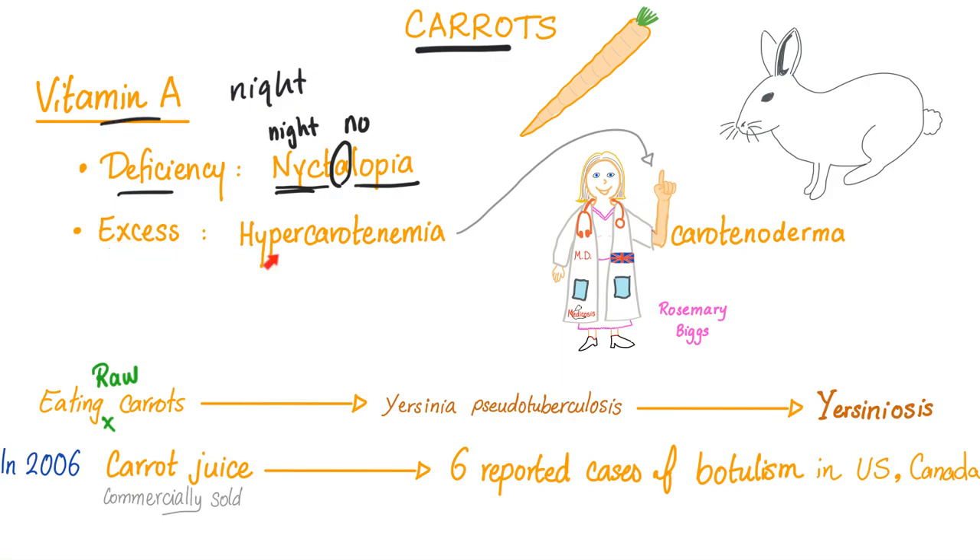Vitamin A excess is called hypercarotenemia — lots of vitamin A — and it can lead to orange skin, like Dr. Rosemary Biggs, which we have talked about before in my previous video on Christmas in medicine. When her skin is orange, we call this carotenodermia. And I am tempted to make a political joke, but I'm not going to.